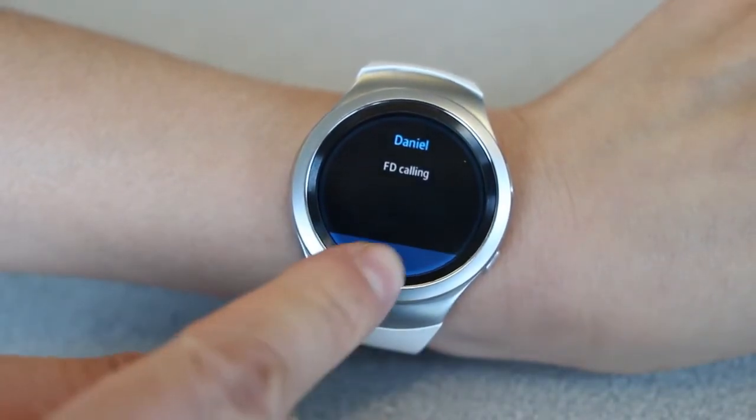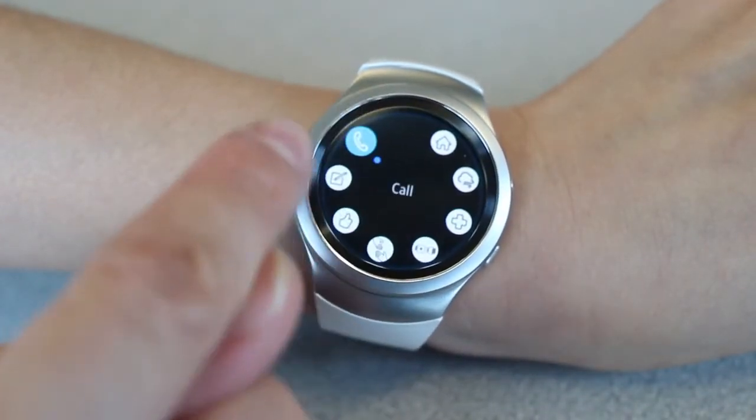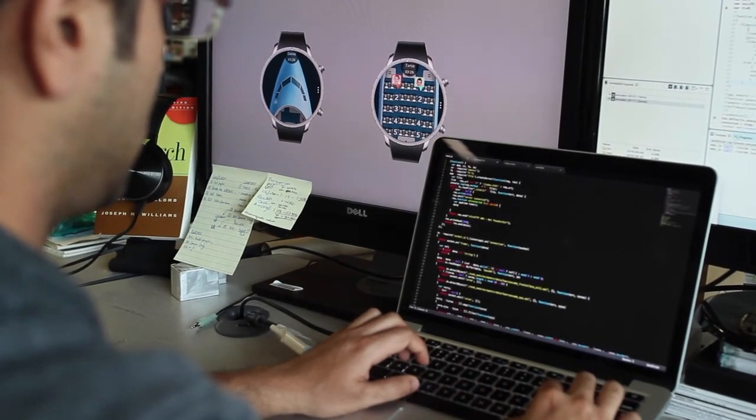Similarly, flight attendants can also receive calls from the interphone as well as the flight attendant call button pressed by passengers. SmartCrew is a web application developed for Samsung Gear S2 watches, and could be easily extended for other watches on the market.